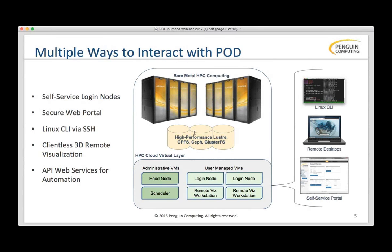There are many different ways to work with POD. Everyone gets a free login node, and that login node will soon actually be a lightweight desktop. There's a secure web portal for managing your account and monitoring jobs. The most common way is SSH to a Linux command line, but we also have a client-less 3D remote visualization product called SkillCloud Workstation, and Roque will be showing FINE Marine running on that.